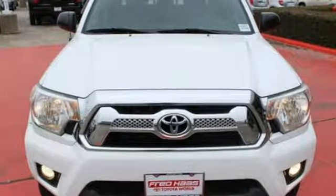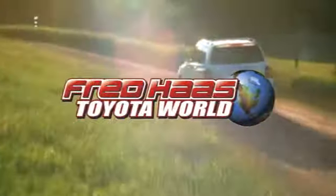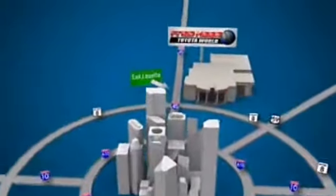Feel the power and come in today for a test drive. Fred Haas Toyota World has been a hallmark of our community for more than 40 years, easy to find on I-45 North at Luetta, just 2 miles north of 1960.